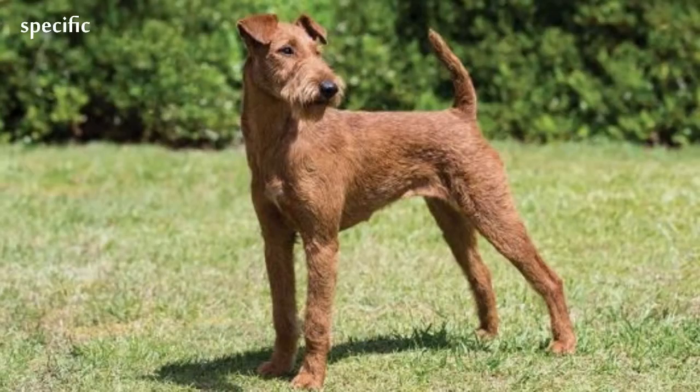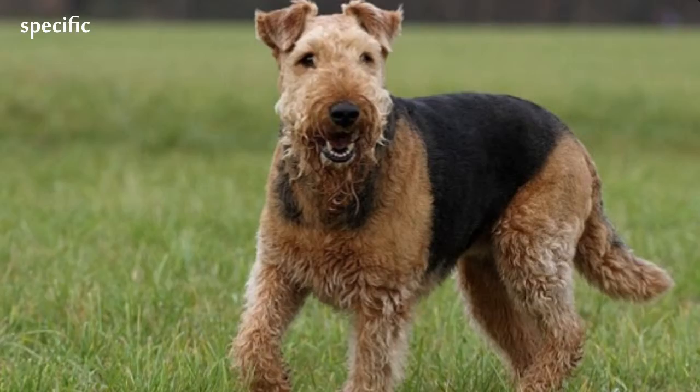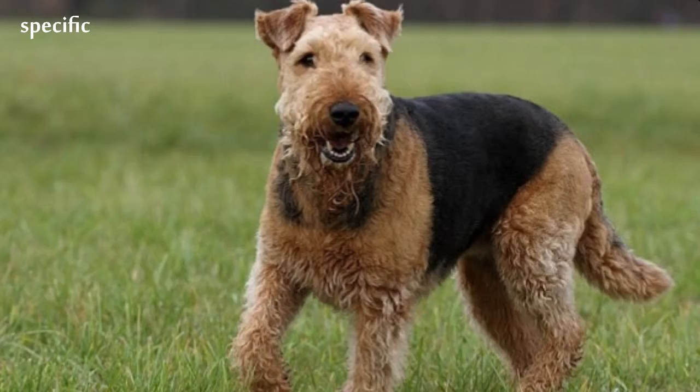An Airedale's coat was originally designed to protect the dog from its predators. The coat was designed to come out in the claws of the predator the dog was hunting, leaving the dog unharmed. Because of this, some forms of skin dermatitis can respond to hand-stripping the coat. Clipping the coat cuts the dead hair, leaving dead roots within the hair follicles, which can cause skin irritations. However, hand-stripping removes these dead roots from the skin and stimulates new growth.